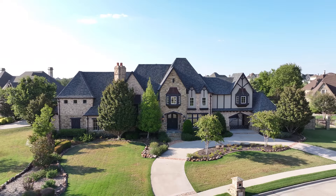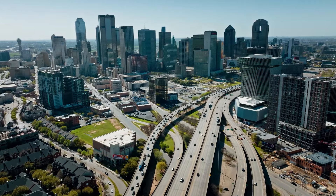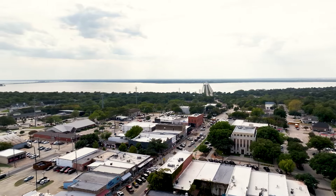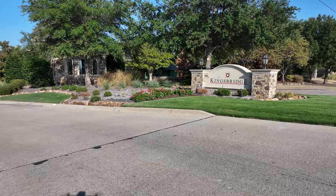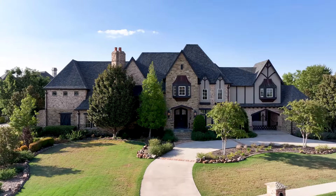Nestled on just over an acre inside this exclusive gorgeous community, conveniently located 30 minutes from downtown Dallas and minutes from Lake Ray Hubbard, as well as endless shopping and dining in downtown Rockwall, you're perfectly positioned within the Dallas-Fort Worth Metroplex. Kingsbridge is the perfect community if you're looking for luxurious living with a hometown feel.